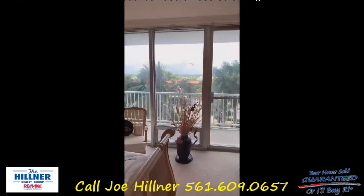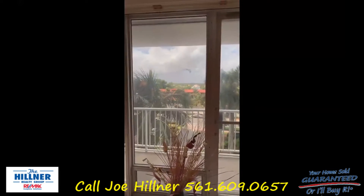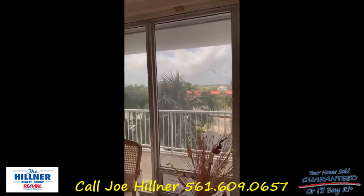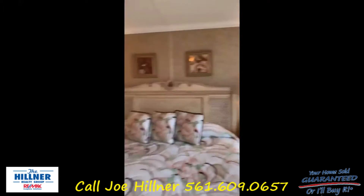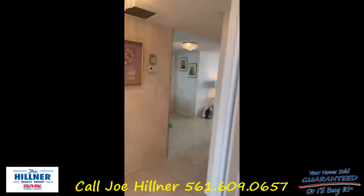This property was listed with another agency before and never sold. We just took a significant price decrease, so if you're looking for a great opportunity to pick up a nice unit direct ocean for a super price, this is it.